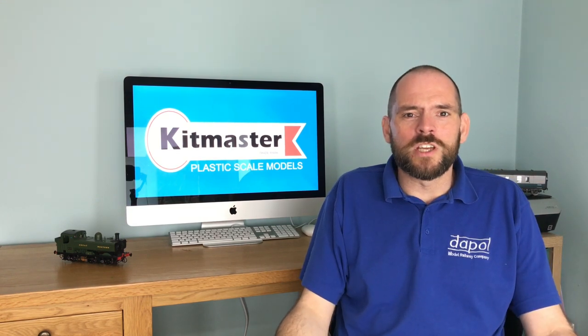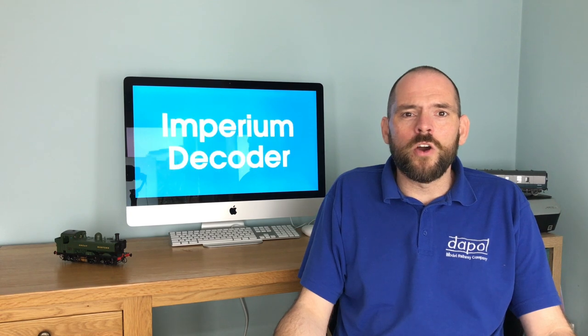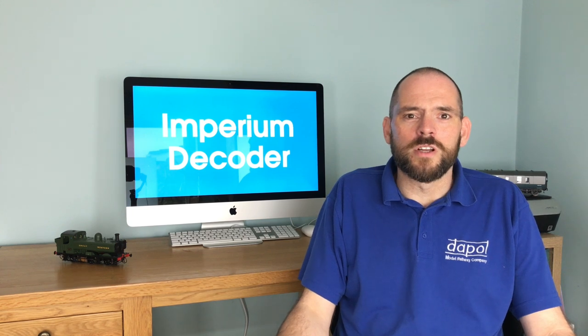Hi there and welcome to Dappol TV, where you get to see our EP's, deco and production samples first. In today's short video we've got something a little bit different. We're going to be doing our first ever YouTube product announcement. If you want to find out more, stay tuned.